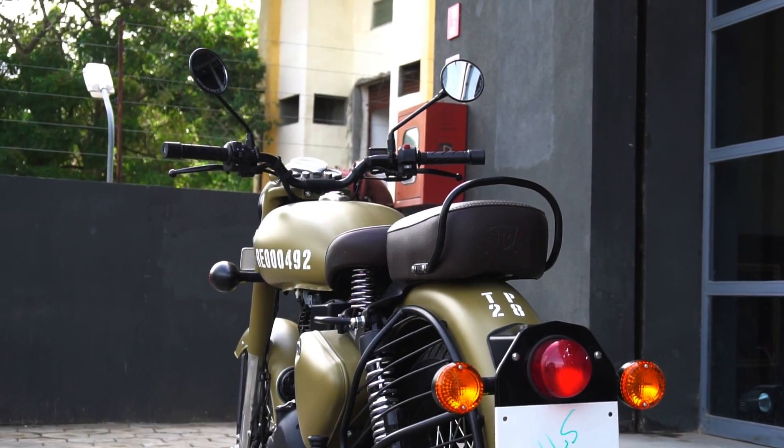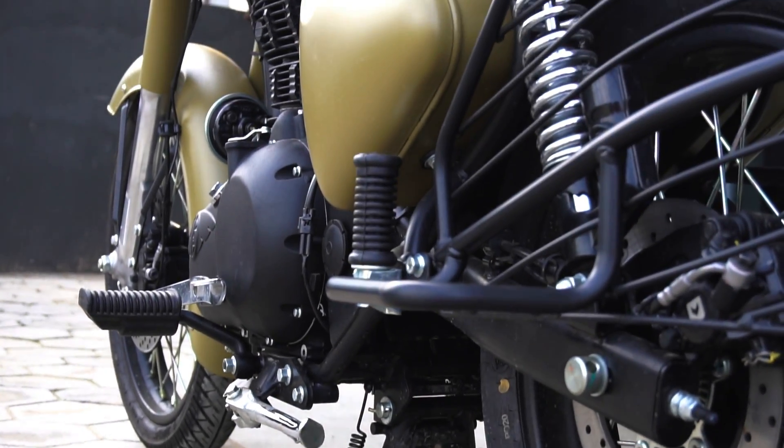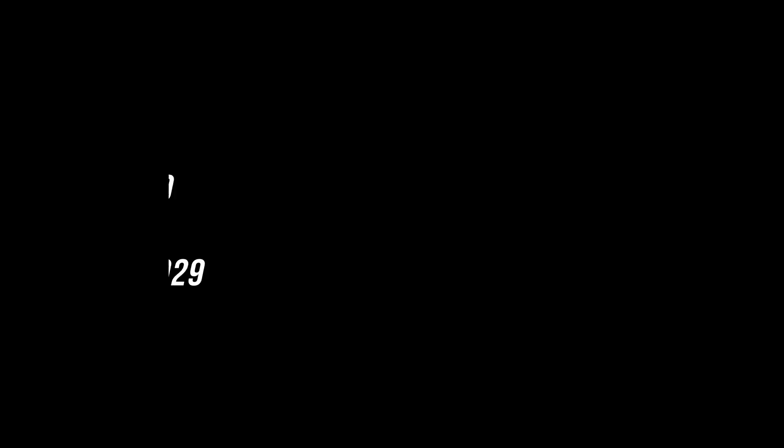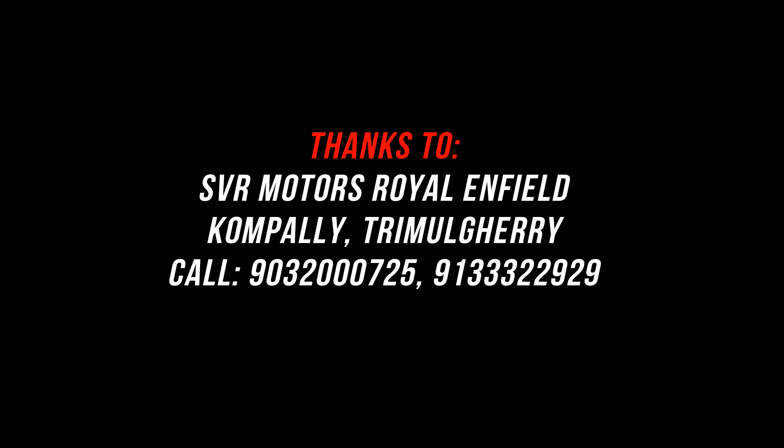Royal Enfield is also offering a number of accessories to further customize your motorcycle as per your preference. These include military panniers, pannier mounting kits, a windshield kit, an alloy wheel kit, and a whole lot more. You can call the number mentioned on screen to know about booking details, the waiting period, and other information about this new range.